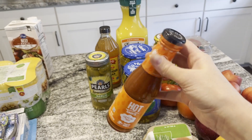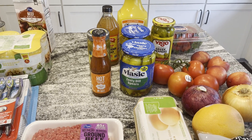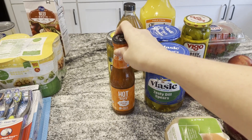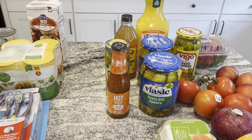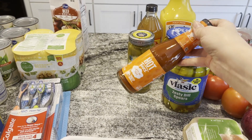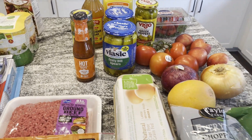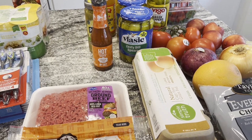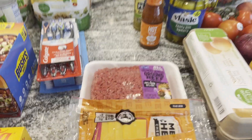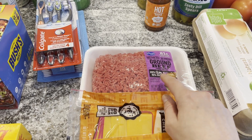I also got some Taco Bell hot sauce. We usually get the mild but Logan wanted to try the hot one. I'm thinking about making beans in the crockpot with taco seasoning just for me and him, using beans from the pantry and some tortillas I need to use up. I also bought some eggs for baking this week and for breakfast. And I got some ground beef — I have some in the freezer but needed one more pack for a recipe.